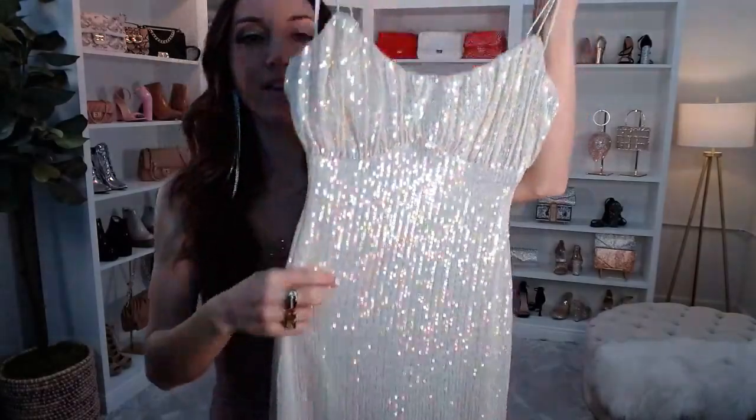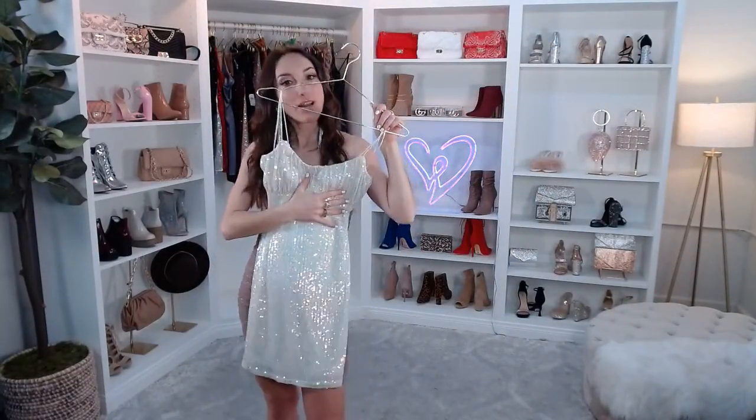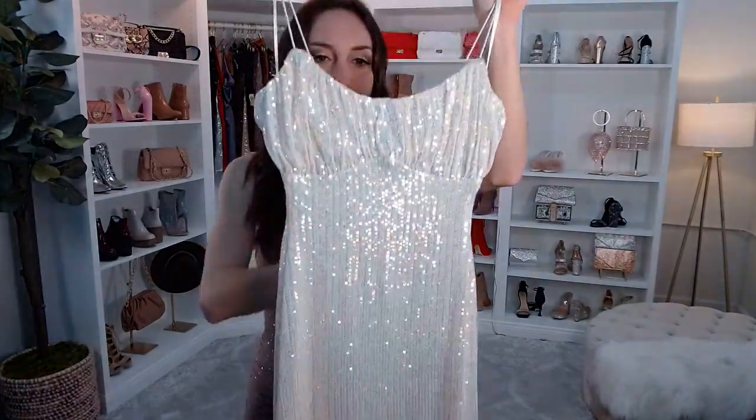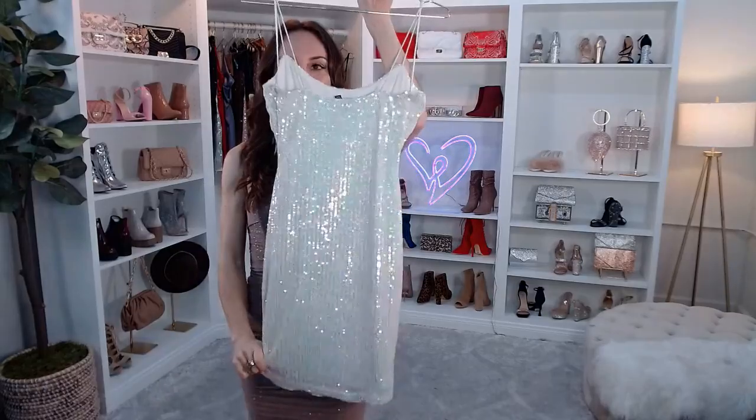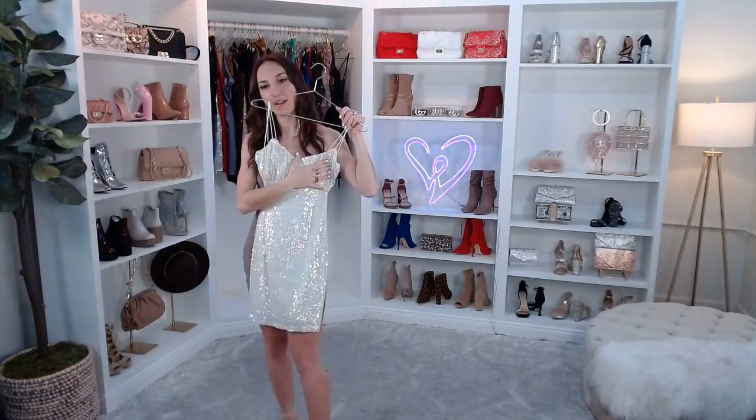It has that iridescent glow with some blush, green, blue, and a little bit of purple. This is basically an off-white — the official color is ivory. Here's what that looks like, and here's what it looks like in the back. Really fun. I would definitely do a neutral shoe with this too, even the heels I'm wearing right now.